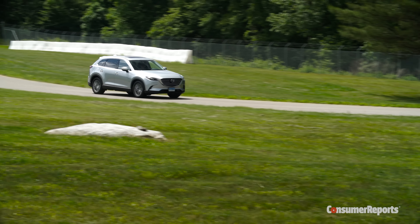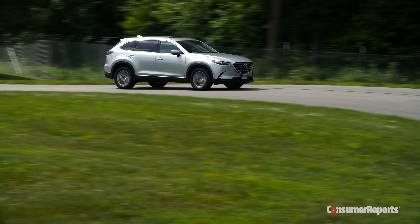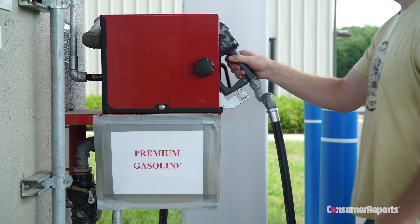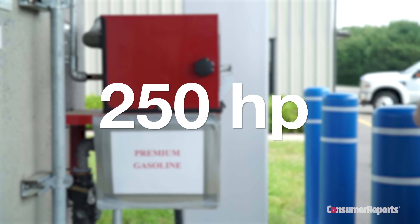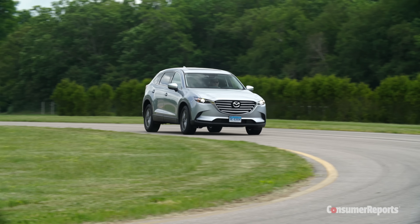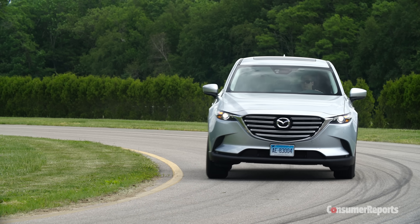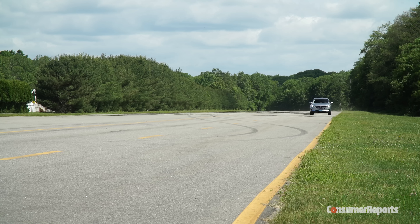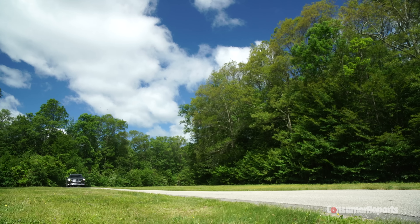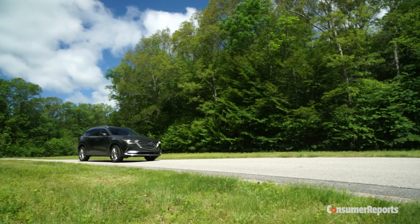Buyers who choose cars based on their numbers might be scared away by the CX-9. After all, it only makes 227 horsepower on regular fuel. Using premium fuel bumps horsepower to 250, but that added power comes only at high engine RPM where few people drive — save the money at the pump and run regular gas. But the number that really matters is the CX-9's 310 pound-feet of torque — that's the satisfying, shove-in-your-back feeling you get when you push down the go pedal, and the Mazda clearly out-torques its rivals.